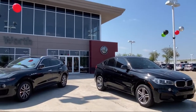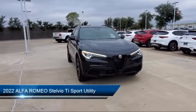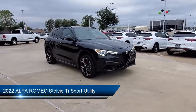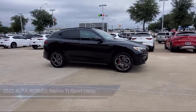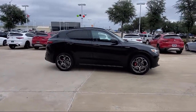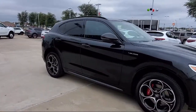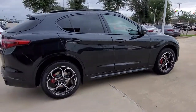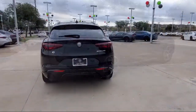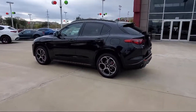Welcome to Alfa Romeo of Fort Worth. Here's a look at another one of our great vehicles from our inventory. It comes equipped with Apple CarPlay and Android Auto, navigation, park view rear backup camera, steering wheel controls, alloy wheels, fully automatic headlights, rear spoiler, Sirius XM satellite radio, wood dashboard insert, and heated front seats.